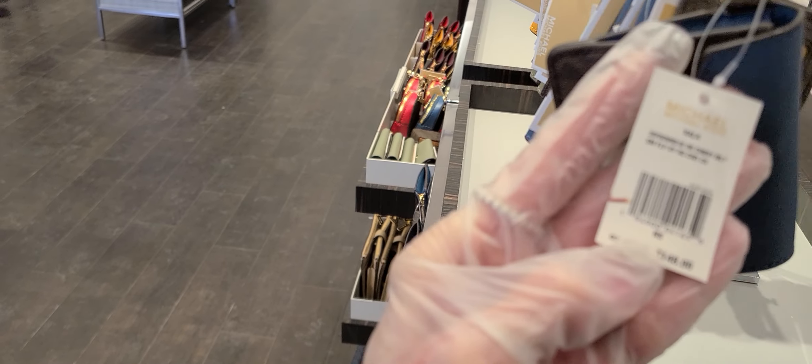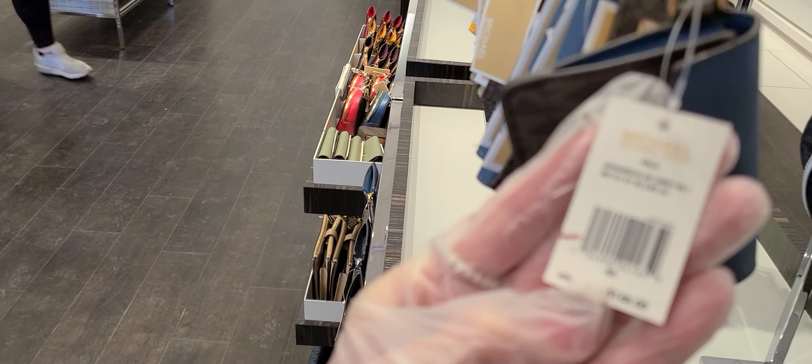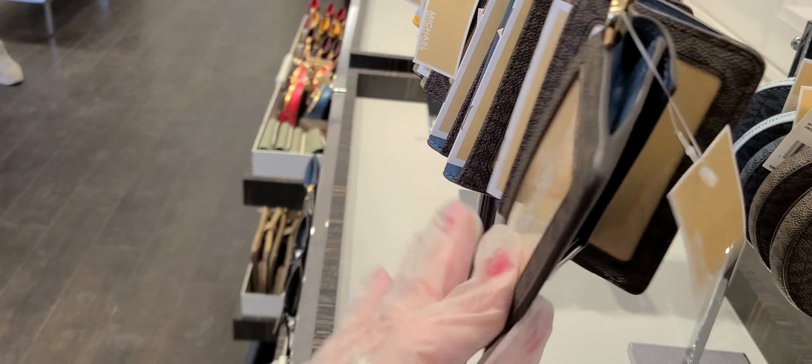And we've got some purses here for $99. I think we saw those last time. And we've got some little things to play with — the Kella. Kind of like a key chain.